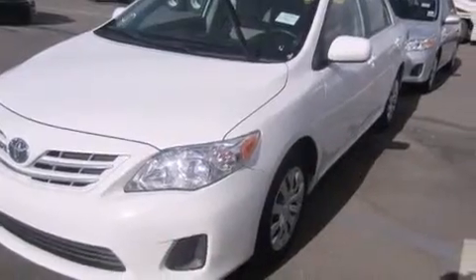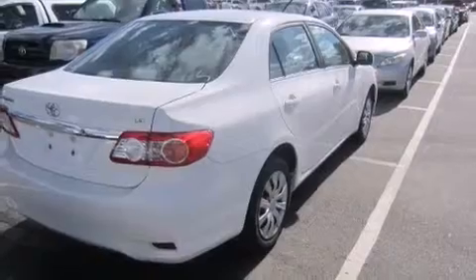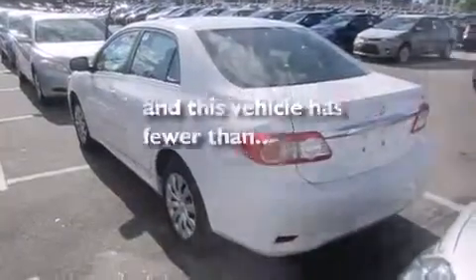Features include air conditioning, a split-folding rear seat, cruise control, a CD player, front side impact airbags, a rear window defroster, traction control, an anti-lock braking system, a keyless entry system, and this vehicle has fewer than 34,000 miles on the odometer.